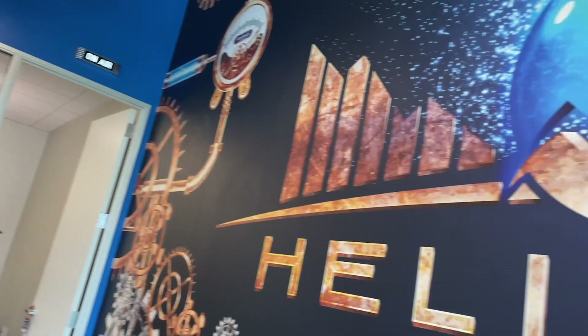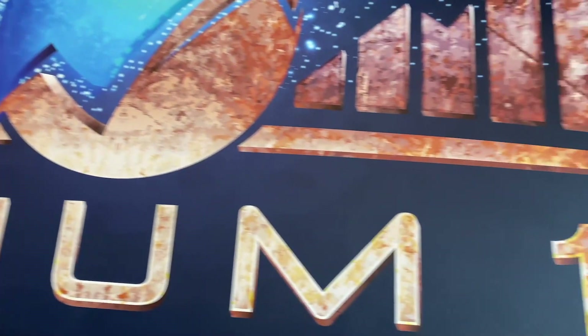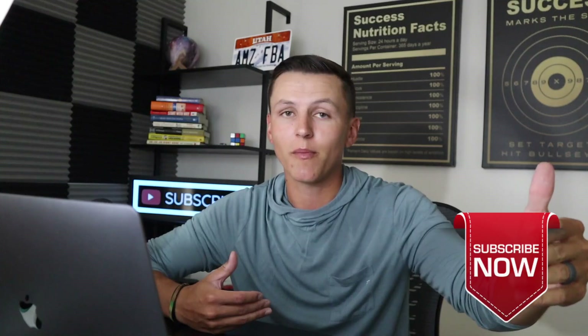What's up champs, welcome to today's video. My name is Trent Peterson and in today's video we have a special guest, Bradley Sutton from Helium 10. I'm super excited to be showing you guys some killer discounts and a new tool that Bradley is going to be breaking down today. Make sure to go down, hit the subscribe button, like the video, drop a comment so that we can keep bringing him back to the channel.